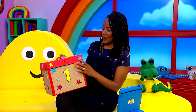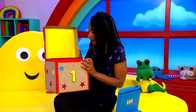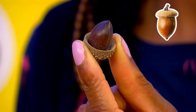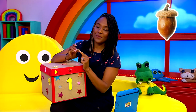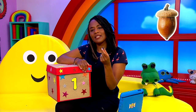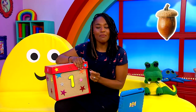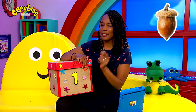Should we take a look inside? Oh wow. Guess what's in here? It's an acorn. Now acorns come from an oak tree. They've got a shell at the bottom called a cup, and squirrels like to eat them. I wonder what this means. Not sure yet. Do you have any ideas? Maybe it means we're going to make a woodland feast for our friends. Let's pop it back in the box.